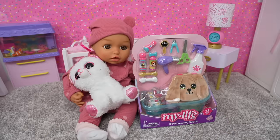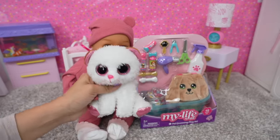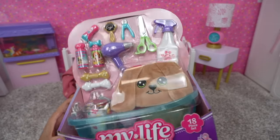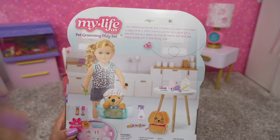Okay friends, it is the evening now and baby Ava is back from daycare. And today we are going to give her cat a bath. Baby Ava got a new pet playset — look how cute everything is. She's going to have lots of fun playing with this.